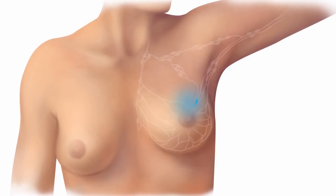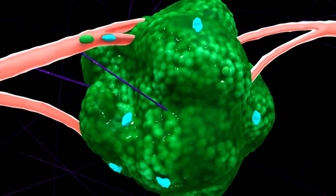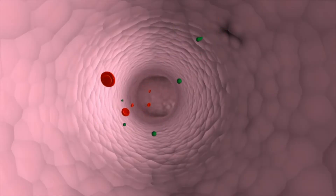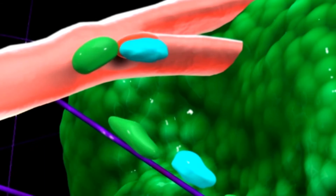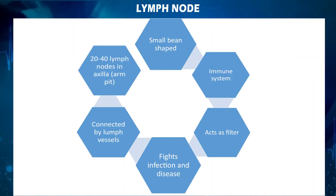To know more about sentinel lymph node biopsy, let's start by learning the meaning of the lymph node and its functions. Lymph nodes are small bean-shaped structures that work as filters for harmful substances. They contain immune cells that can help fight infection by attacking and destroying germs carried in through the lymph fluid, and they are connected by lymph vessels. There are about 20 to 40 lymph nodes in the axilla (armpit).